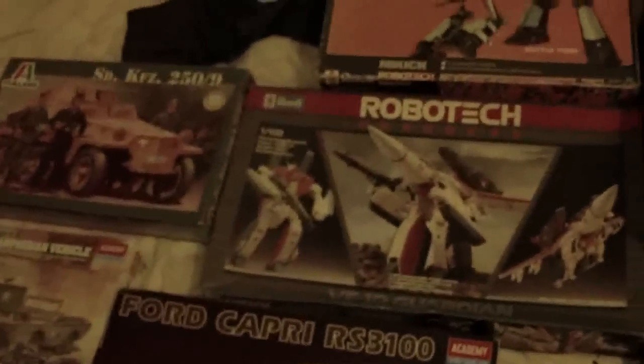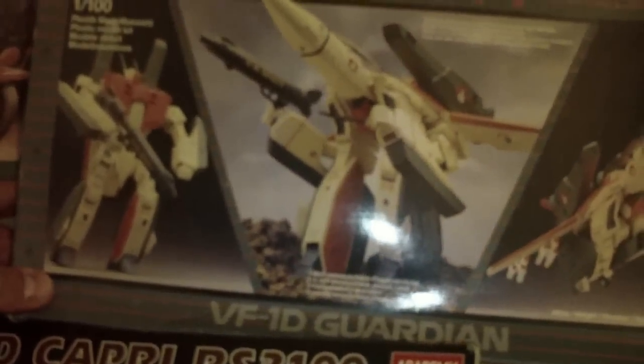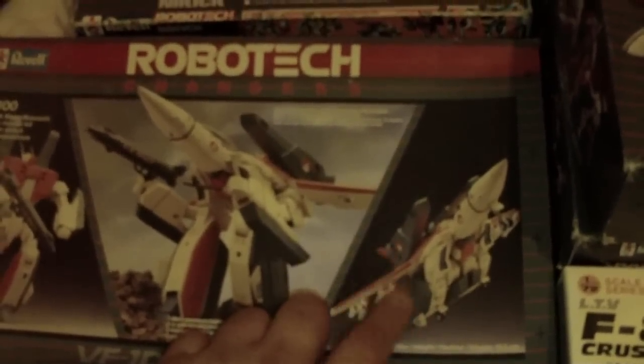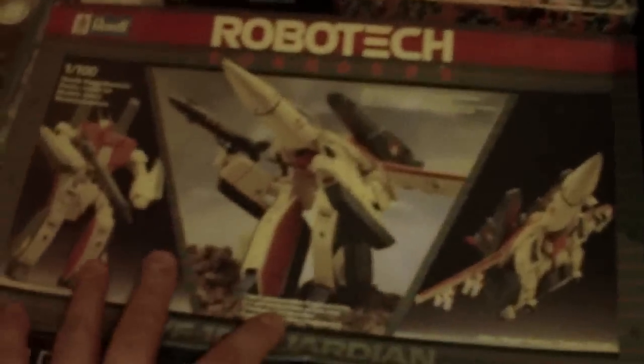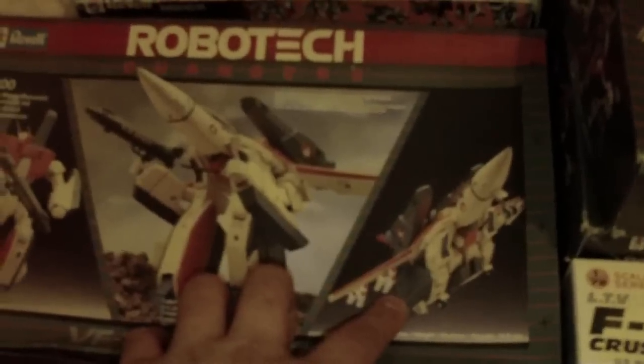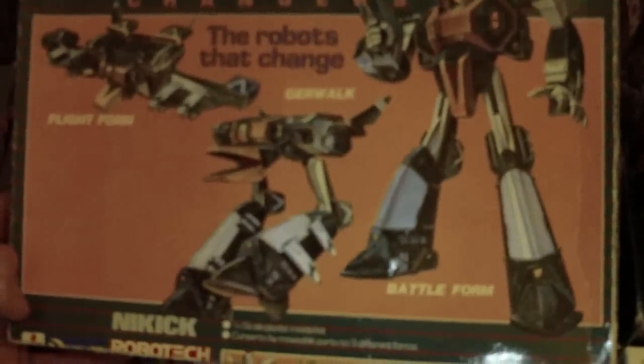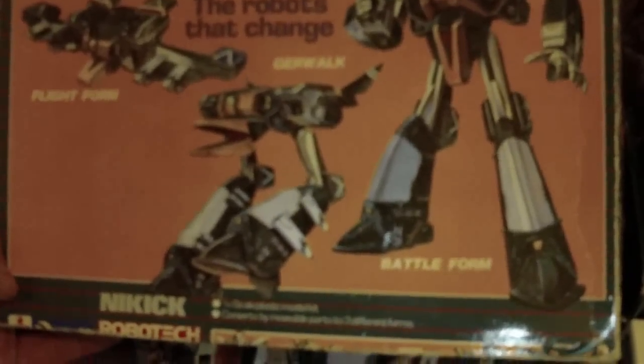As we can see, some more Robotech — VTF-1D trainer model. This is a 3-in-1 kit; I believe it makes three separate kits. I think these are the smaller kits and they're the 3-in-1, so you make three separate models like that. Another robot from Orguss in the Robotech Defenders range.